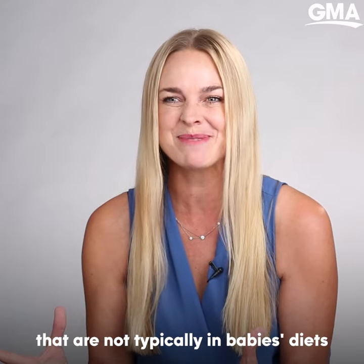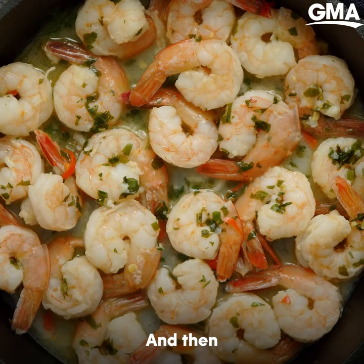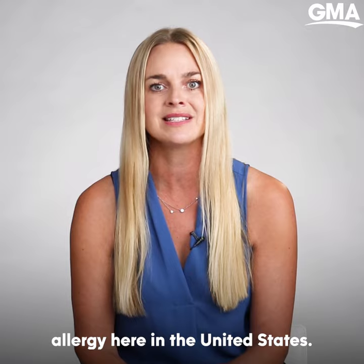And then there's some that are not typically in baby's diets that we think about a lot too. Fish and shellfish are common allergens. And then the last one I like to think about is the number one growing food allergy here in the United States — and that's sesame.